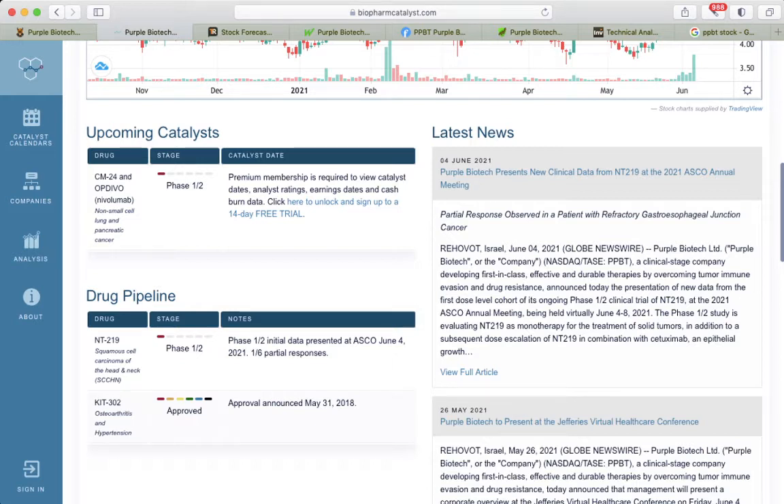Here we see that yesterday there was new clinical data from the drug called NT219 for squamous cell carcinoma of the head and neck. They actually have one drug approved three years ago, KIT302. Now there's a new drug currently in the stage — it looks like initial data was presented, usually this is actually phase one, but I think they brought the data to move forward from the previous phase.